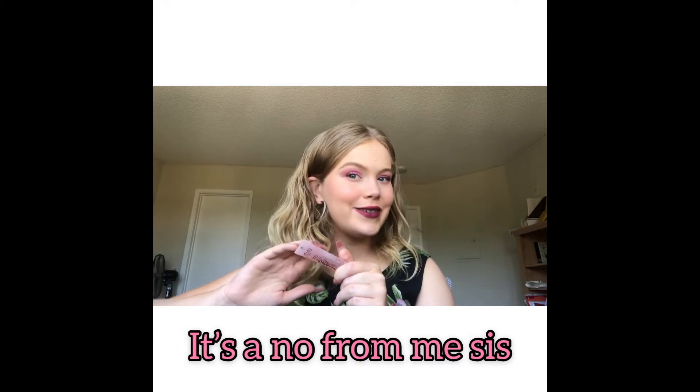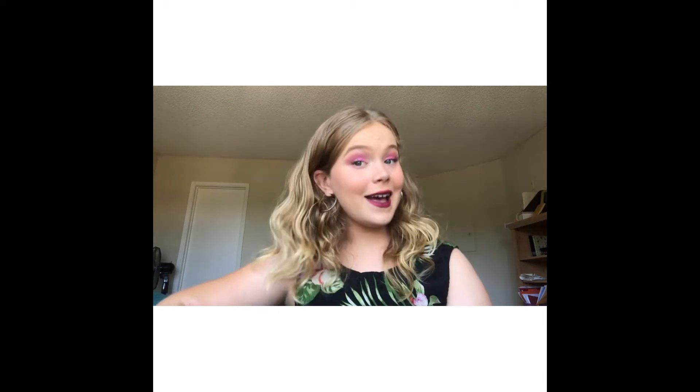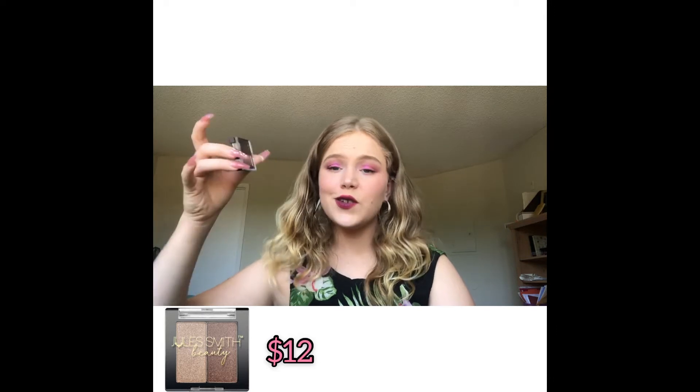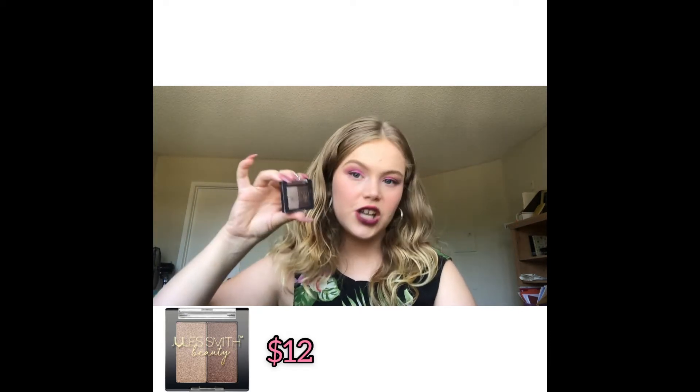Next product — I don't entirely know why I got this one specifically, because I did not want neutral eyeshadows. I have retaken the Ipsy quiz many times because they keep sending me neutral eyeshadows and I don't want them. They did send it anyway — this is the Jewel Smith mini eyeshadow. It was already broken even though the seal was still on it. I gave it to my mom and she doesn't want it either because it's so neutral and shimmery. It retails for $12, which for two eyeshadows isn't that bad — maybe $10 would be more fitting, but $12 is a fair marketing price.